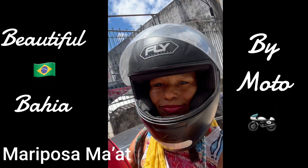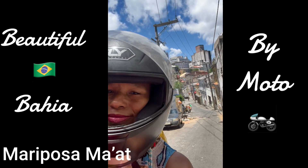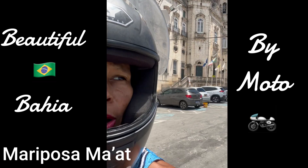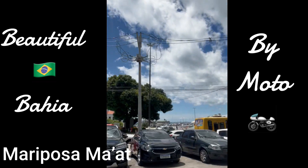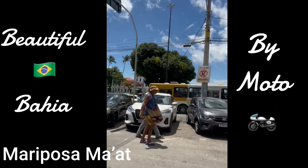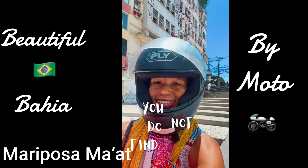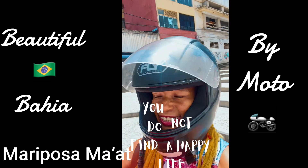I had to show you a few scenic snapshots of the streets of Bahia. It's truly one of my favorite parts of the day, riding on the moto. You do not find a happy life — you make it.